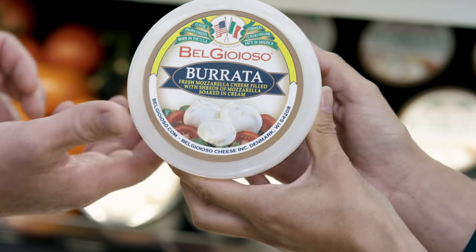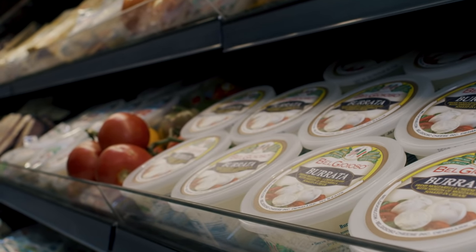BelGioioso is our freshest and our best-selling brand. It's ready to eat, just served with olive oil, fresh tomato, and salad.